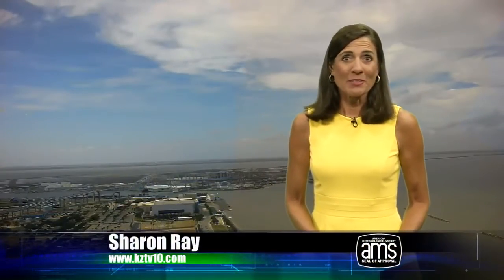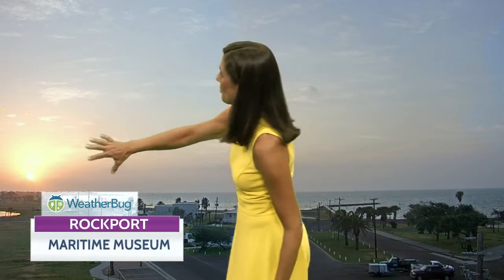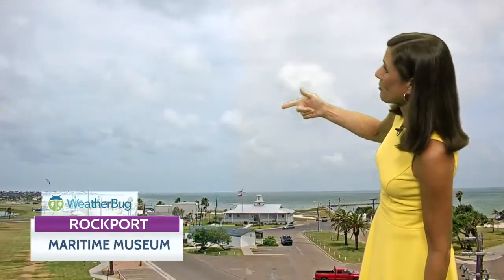We started our day with some high clouds coming in, and they made for a pretty sunrise at Rockport — a beautiful morning looking toward the water. As we went through the day, the skies cleared a bit with some cumulus clouds, and then we see these high, thin clouds coming in from the east, heading toward the west tonight.